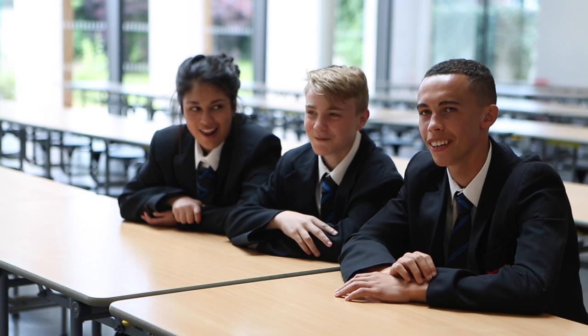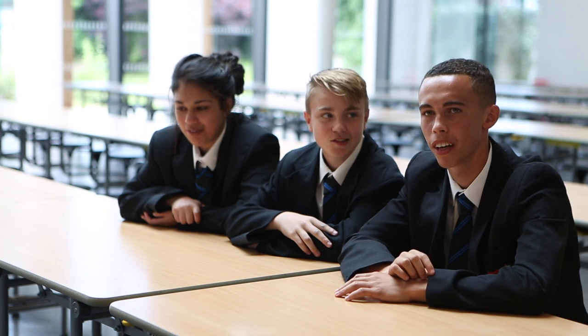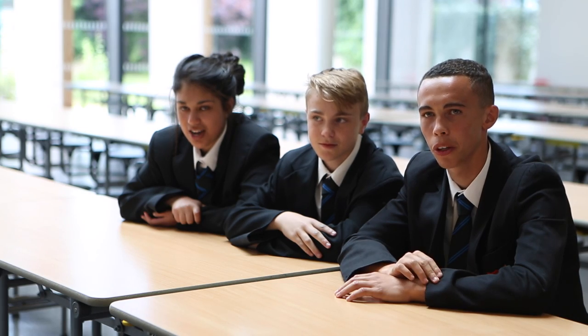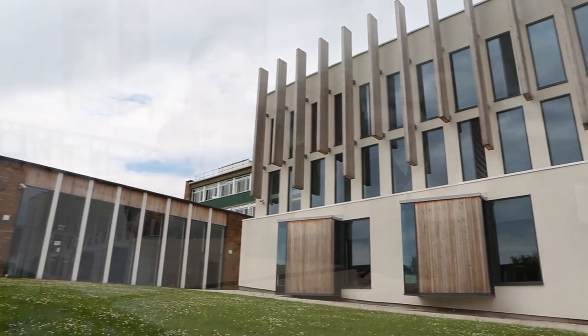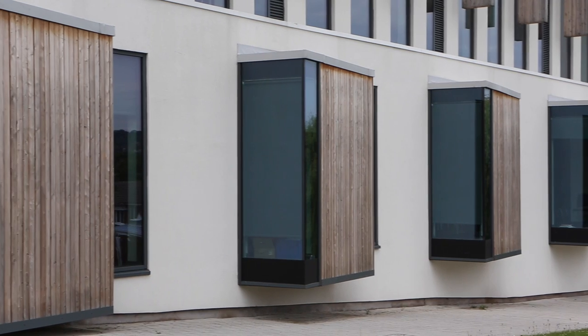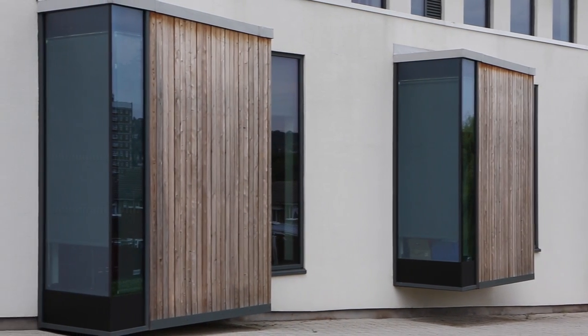The new classrooms are better — they've got more space. My favourite part of the building is the classrooms because they're less cramped and bigger. It's cleaner and it's nicer. I think it's lovely. I love it.